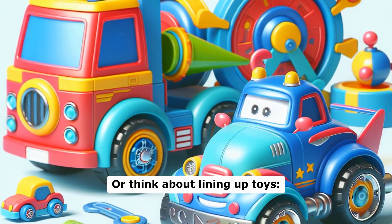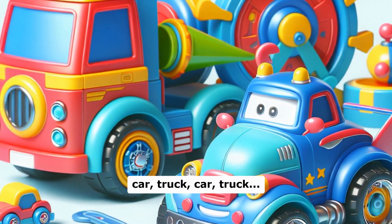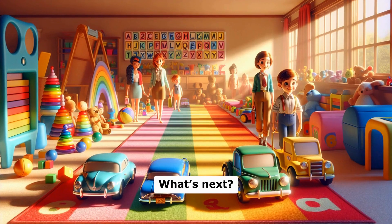Or think about lining up toys: car, truck, car, truck. What's next? A car.